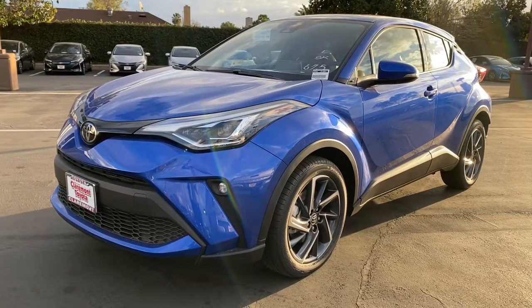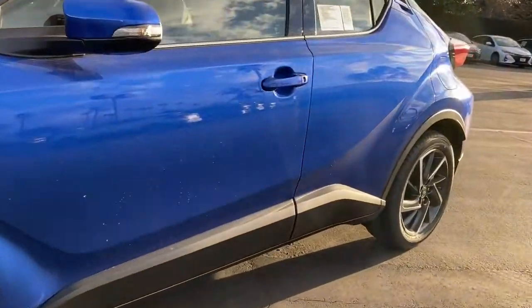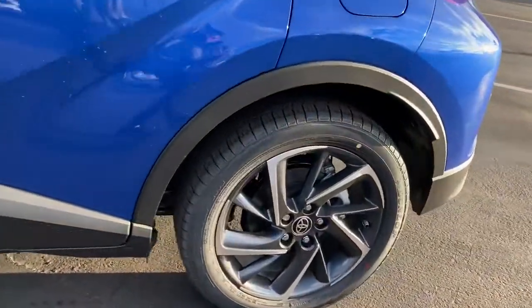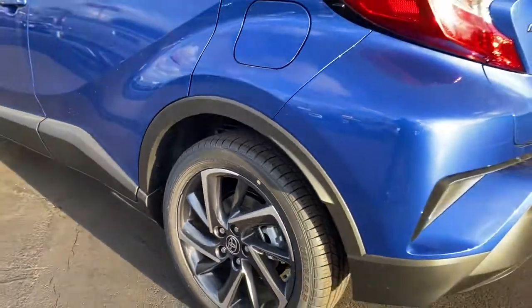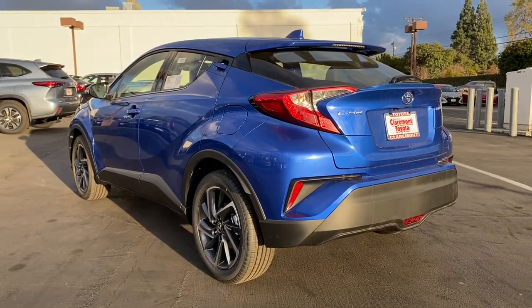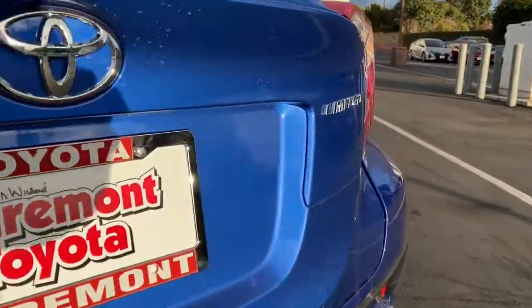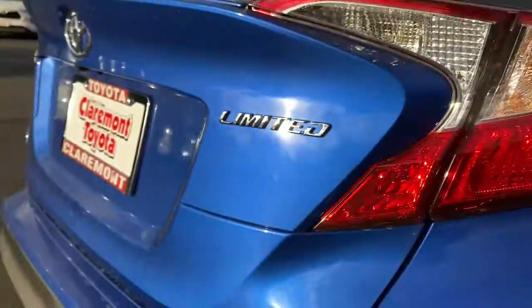Look no further than the 2021 Toyota C-HR. Drive dynamically in this C-HR, the small, efficient crossover with standout looks, touchscreen infotainment tech, a flexible interior loaded with creature comforts, and spirited performance. You'll be amazed at its artful blend of style and convenience.